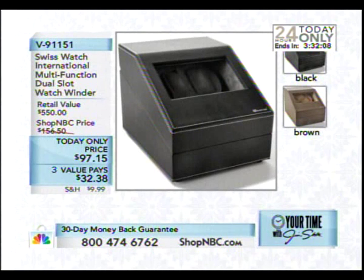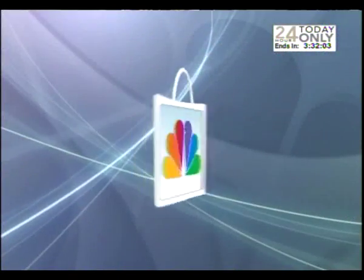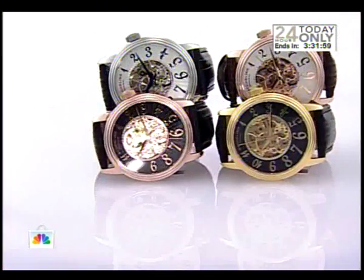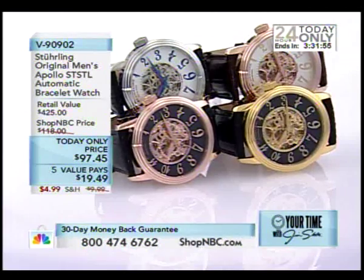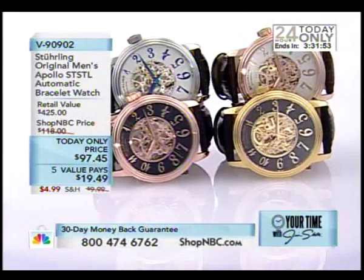We're going to locate Larry Megan, who has wandered off like a small child in a department store, and we're going to bring him in for a couple of very special items. It's always fun to have guests out here. This one, you know I love it, V90902. This is the Apollo.